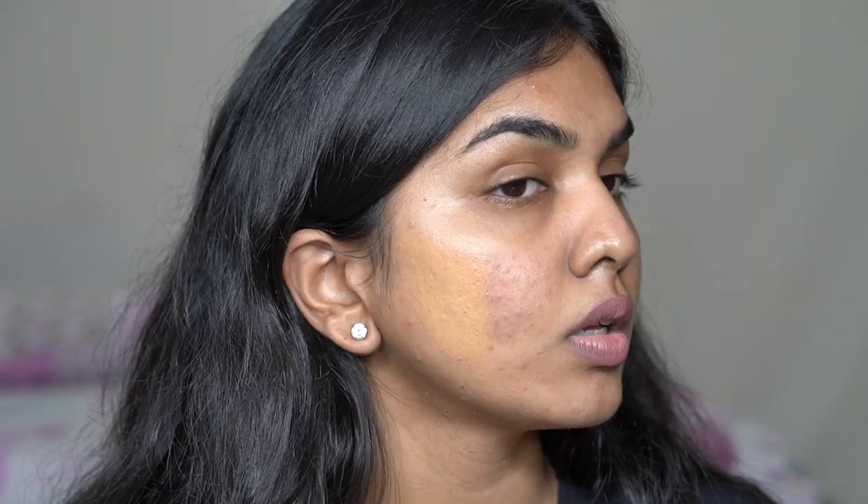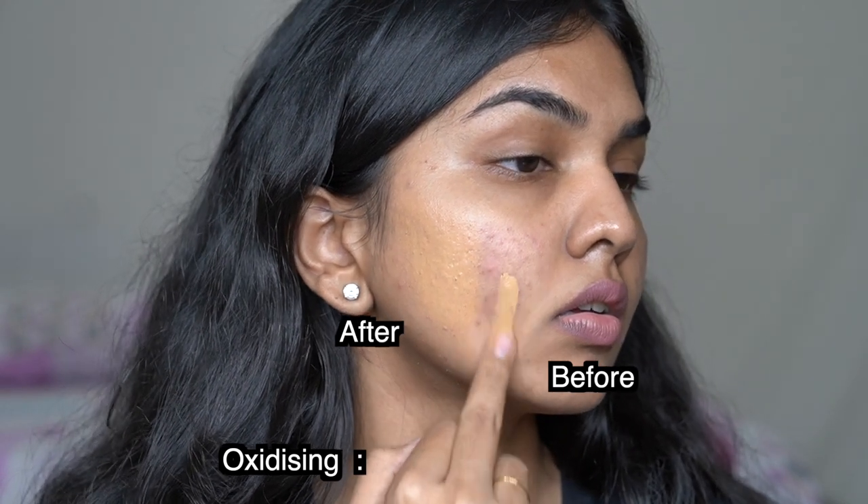The next foundation is the Fenty Hydrating Foundation. This one is really beautiful — any skin type can use it. If you have oily skin you'll need to powder more, but I like this one more than the Pro Filter Matte. It's a demi-matte finish — despite being called 'hydrating' it's not dewy at all. Dry skin can go in with a lighter powder, oily skin with a more mattifying one. Coverage is medium to full. I'm in shade 300 and they have 40 to 44 shades available.